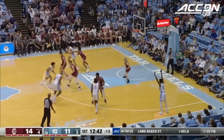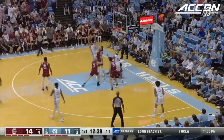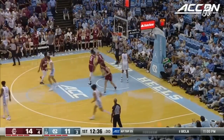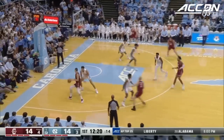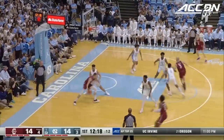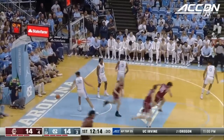Over seven minutes in and Pete Nance hasn't taken a shot yet. He's one for one. It's only the meeting ever between these two programs. The Cougars have beaten UNC three times, including once when the Tar Heels were in the top five.